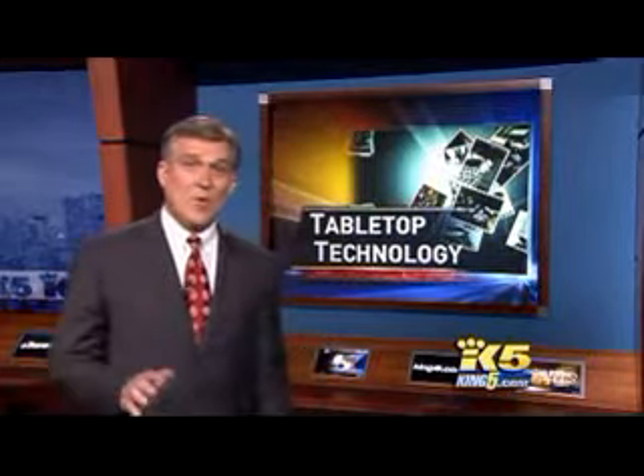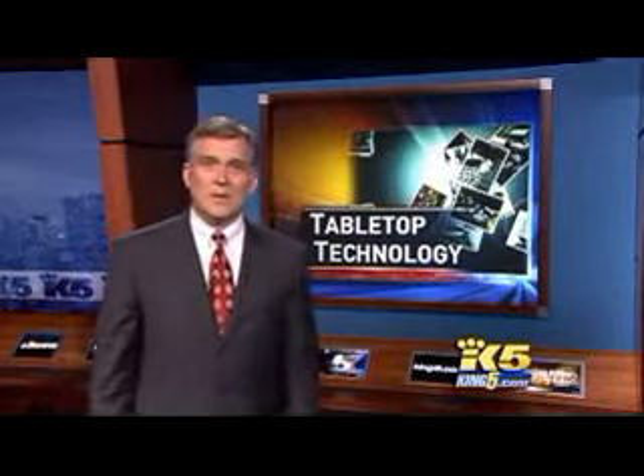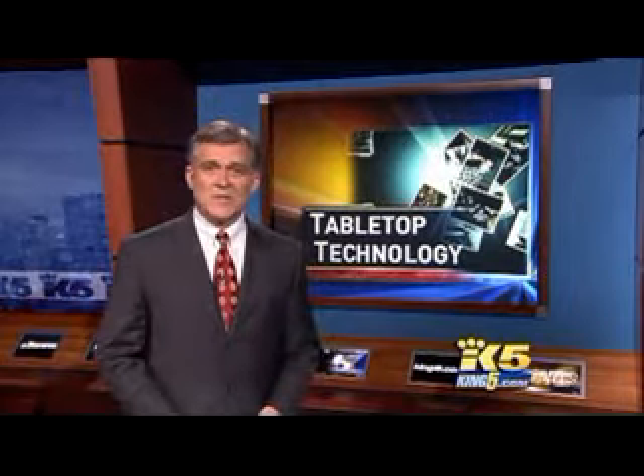Microsoft is calling it the biggest shift in computing since it gave up DOS commands and went to graphics. That means no more mice, no more keyboards — it's all hands-on. King 5 is going far away tonight with the latest in technology.